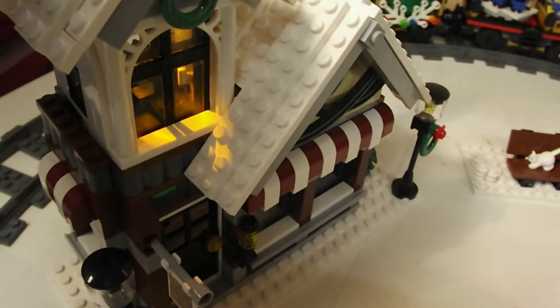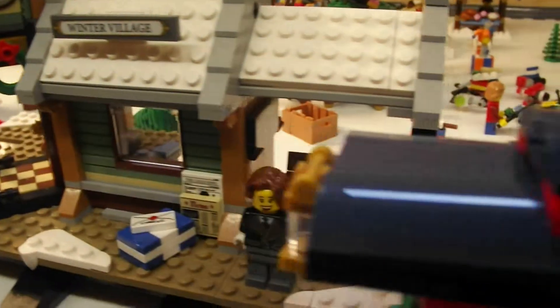As you can see the Winter Shop lights up, and the train is fully motorised.